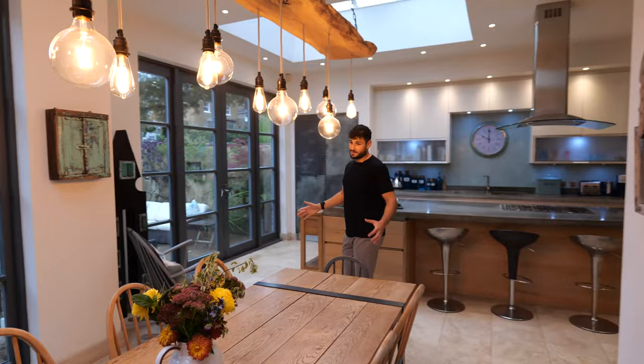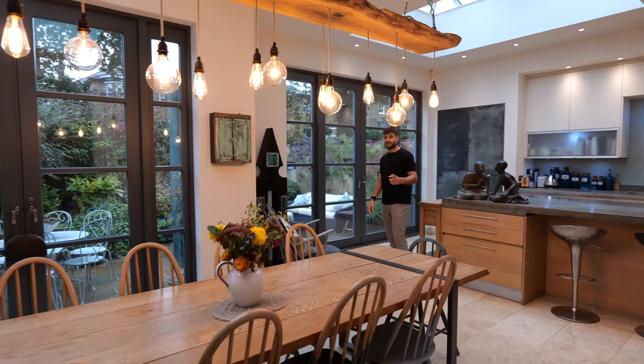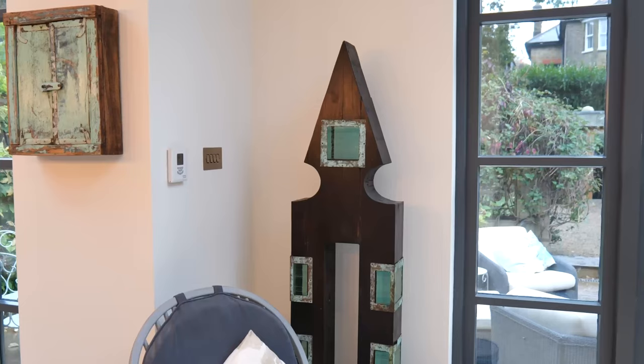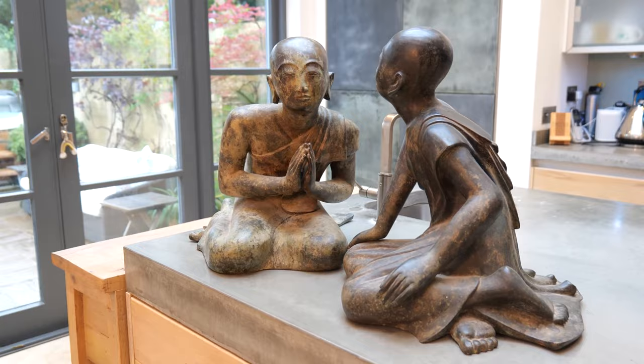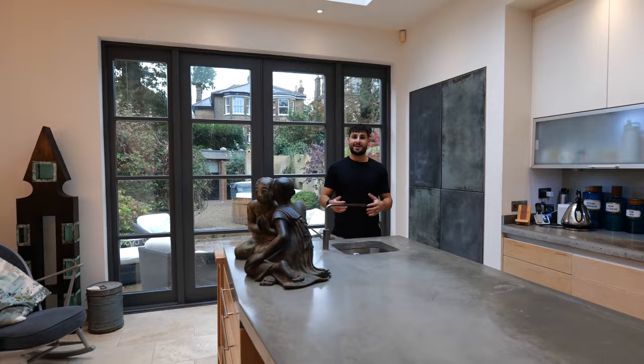We've got this huge dining table, and the other thing I want to draw your attention to is this really cool statue which was actually made by a blind person. Over this side of the room you've got the kitchen. The first thing I want to highlight is my two monk friends that are chilling on the worktop — the owner told us they brought them over from Thailand when they were traveling and they've stuck with her ever since, which I think is awesome.